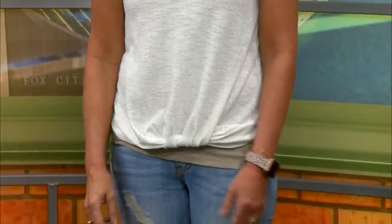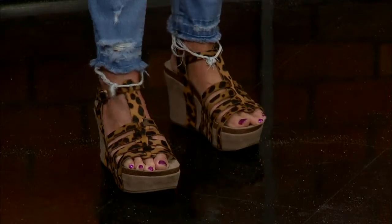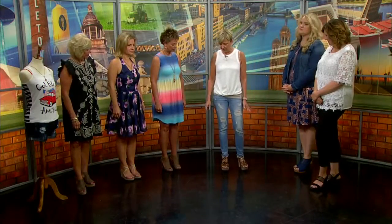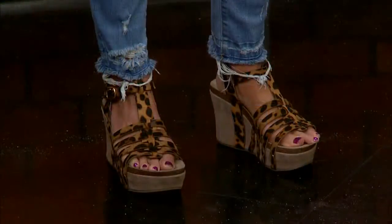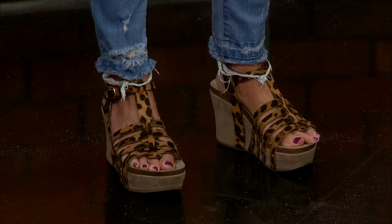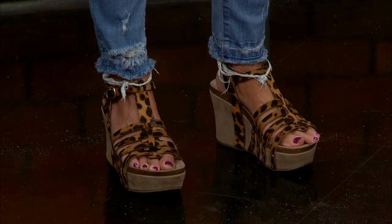We have got to talk about that shoe, because that is amazing. These are available at Beautiful Things. It's a wedge, and it's super comfortable. I kind of call these my tennis shoes, because I'm usually wearing a really tall shoe. I can run around in these all day — no foot pain. That's impressive.